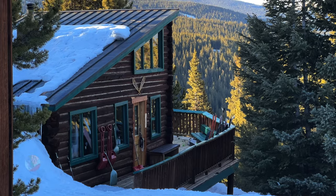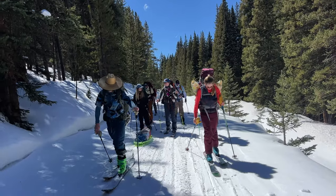Hi, we're Jake and Emily, the two roaming souls, and this is everything you need to know to plan a backcountry ski hut trip in Colorado.